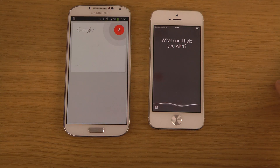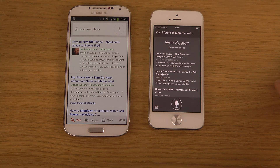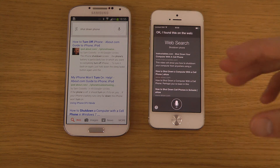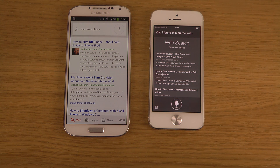I tried 'Shut down phone.' Both just found web results — so you can't actually turn off the phone by voice command, which would be pretty cool though.